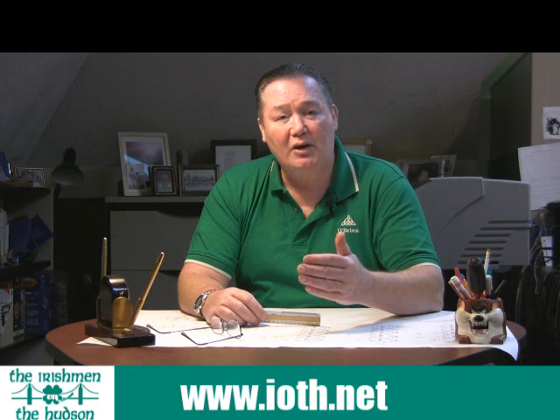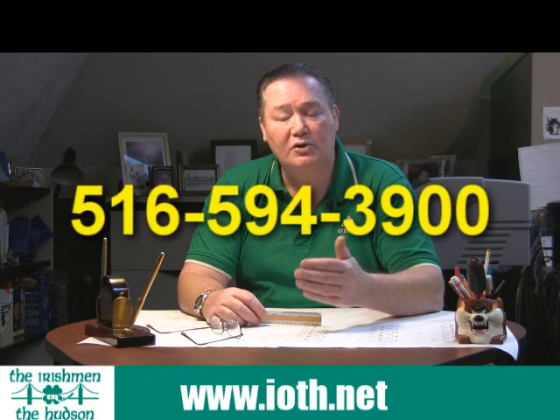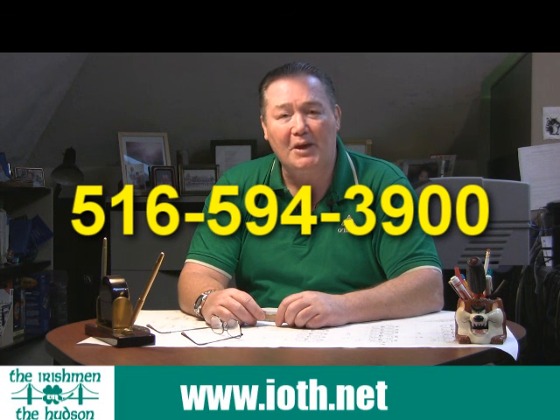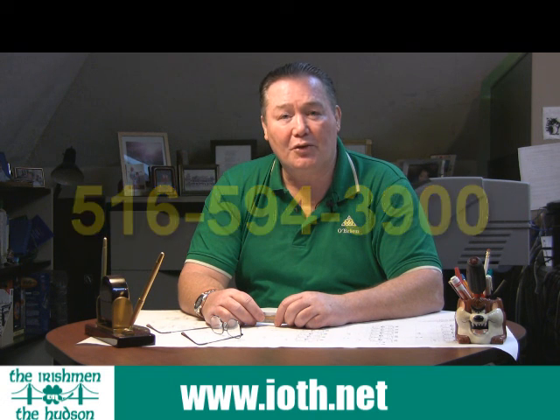So if you have some questions about how to utilize your money for office furniture, give us a call or email us. My name is Kevin O'Brien, I'm the Irishman on the Hudson. You can reach me right now at 516-594-3900. Until we speak, get out there and enjoy your afternoon walk, stay in that sunshine, and we'll speak to you real soon. Thanks for stopping by.